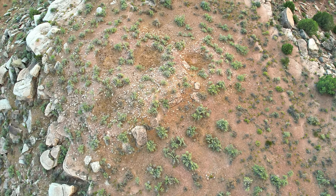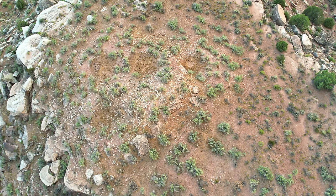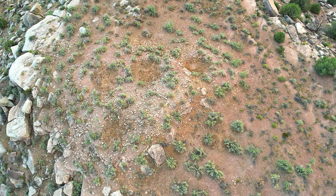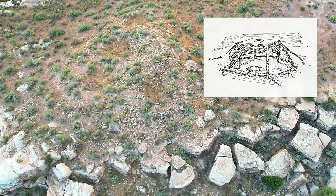From above, we can see that there are four pits or indentations in the ground. What do you think these would have been? My idea is that these could possibly be pit houses or kivas.